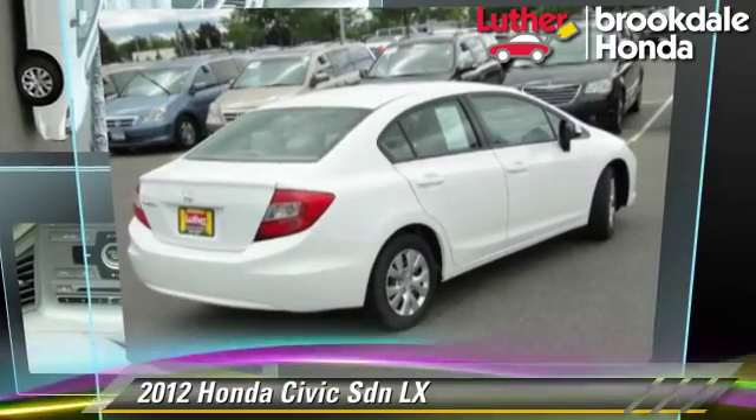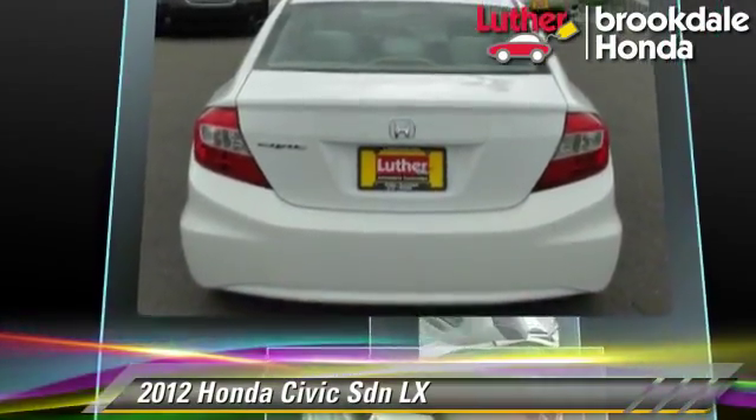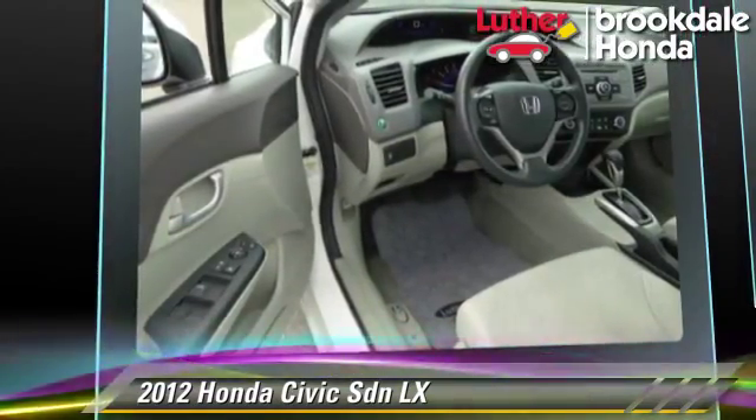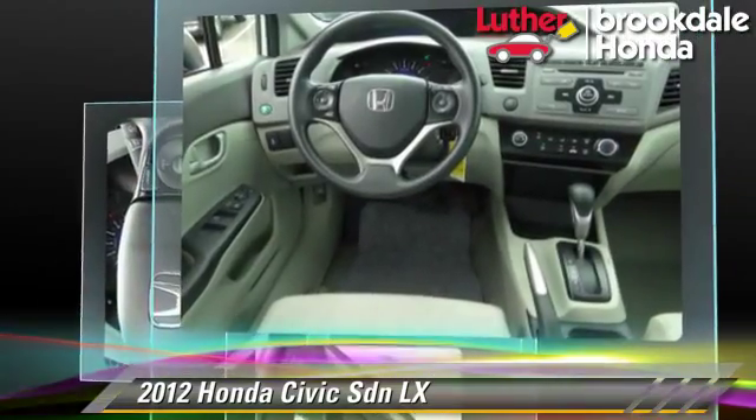The 2012 Honda Civic LX, powered by a 1.8-liter four-cylinder engine with a five-speed automatic transmission. This sedan, with fewer than 40,000 miles on the odometer, gets up to 38 miles per gallon.